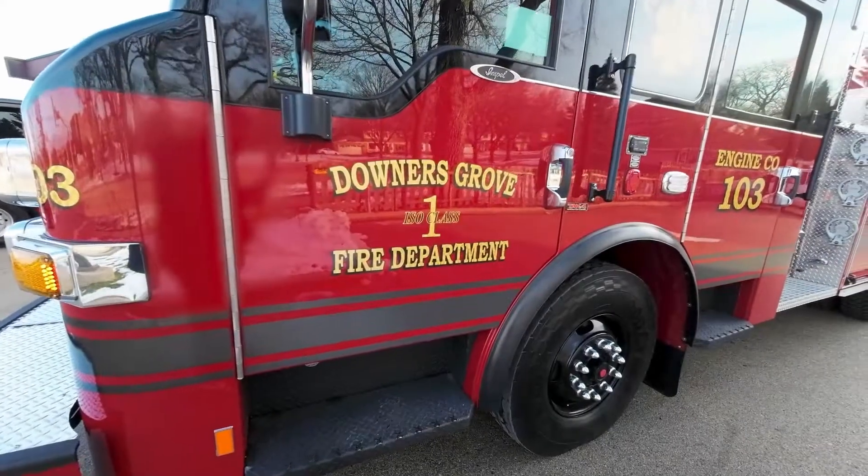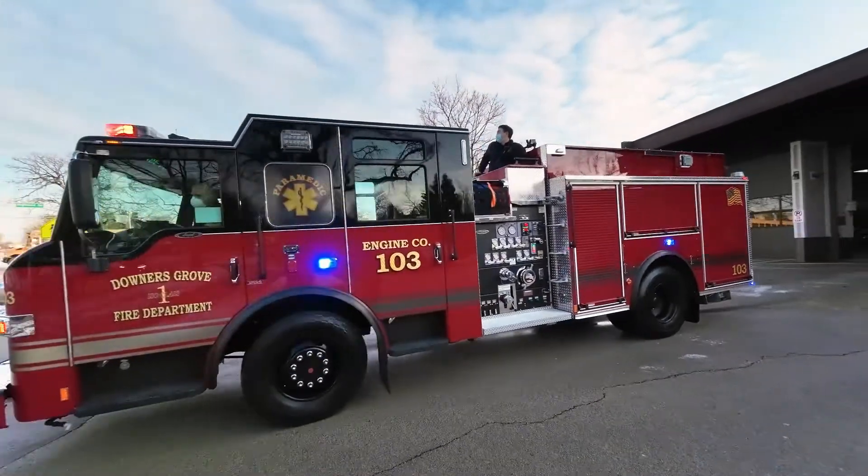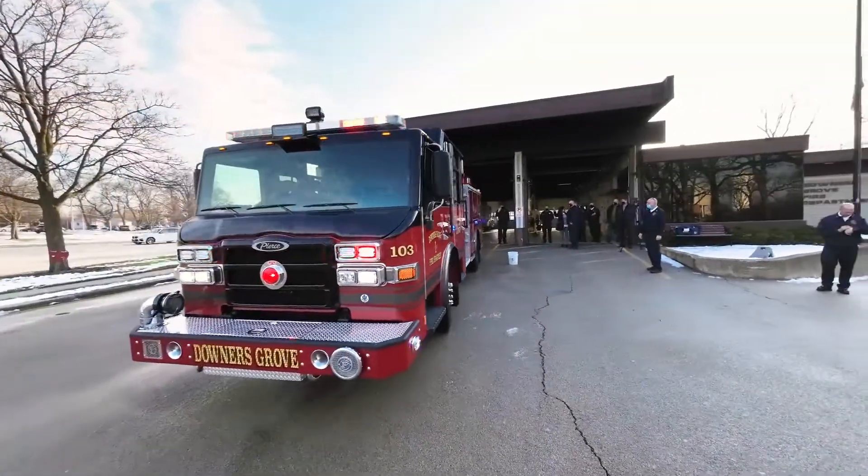Today we're here to welcome the latest piece of fire apparatus into the village of Downers Grove fleet, a Pierce Impel fire engine. The process to design and build a fire engine usually takes about a year and a half.